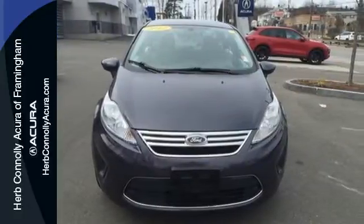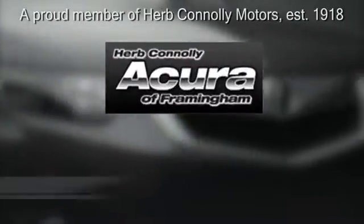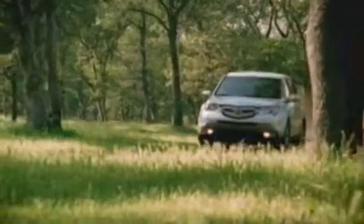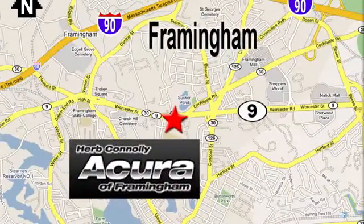Stop in today. Herb Connolly Acura, meeting and exceeding expectations one customer at a time. Stop in today. We're conveniently located at 500 Worcester Road, Route 9 in Framingham, Massachusetts.